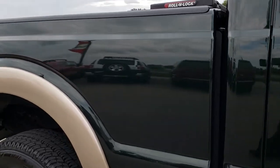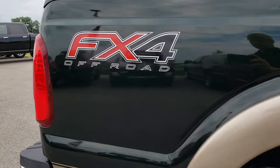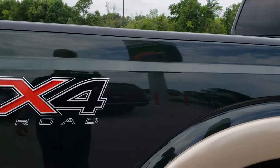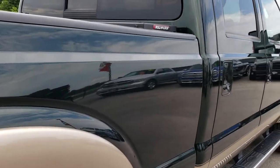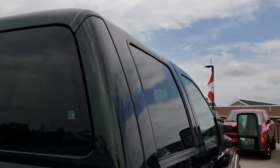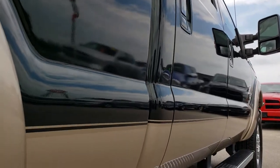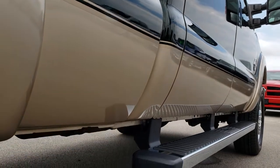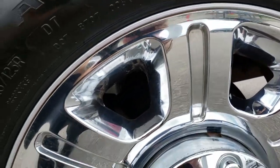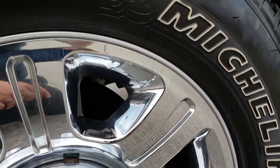We take these HD videos so if you are far away, or even close by but just cannot make the trip down, you can still see the truck, hear the truck, and have confidence in the vehicle before you even get here — so you can make a smart buying decision from the comfort of your own home. We sell a lot of these trucks out of state, which is why we do the videos. We want to make sure our customers are 100% comfortable with the product so they know they're getting the right truck from the right people.